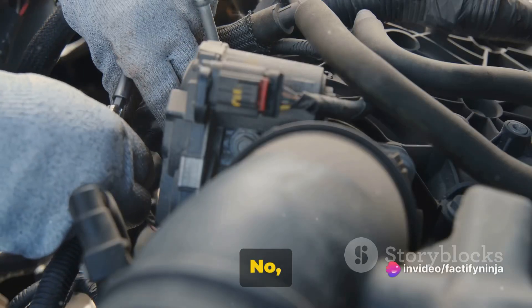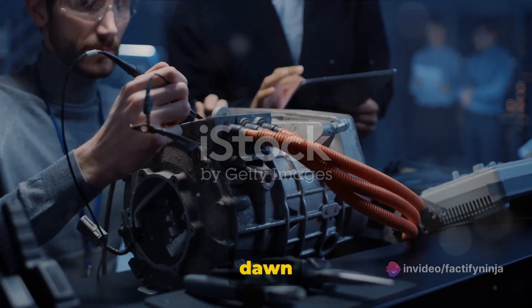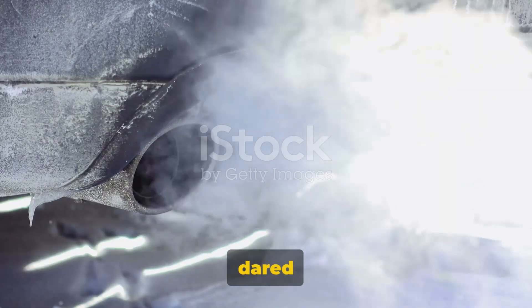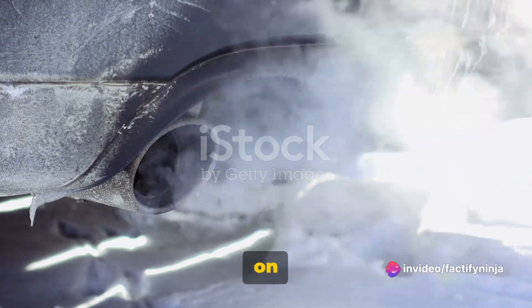Ever heard of a car running on water? No, it's not a sci-fi movie concept — it's real, and it's brought to you by Toyota. A new dawn is breaking in the automotive industry, and it's all thanks to the innovative minds at Toyota. They've dared to dream beyond the conventional, and the result is nothing short of revolutionary: a car that runs on water.